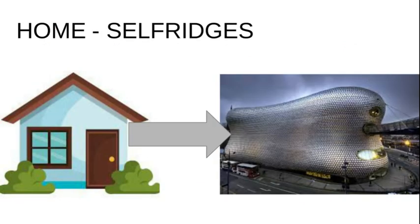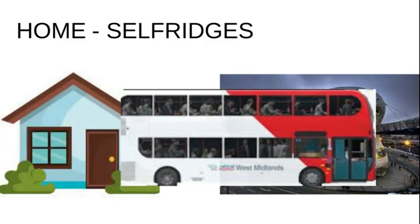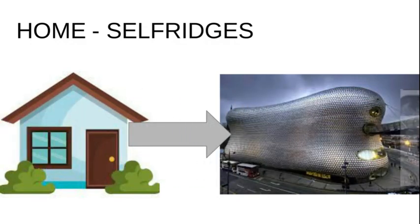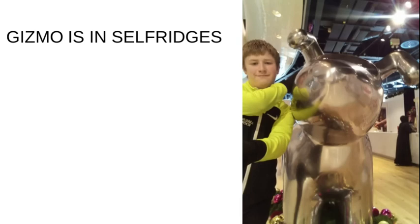So let's start with a bus ride from home to Selfridges to see number one — Gizmo! If you go into Selfridges and go over by the click and collect desk, just at the boring entrance, Gizmo is just over there, right near the toys and the click and collect desk.